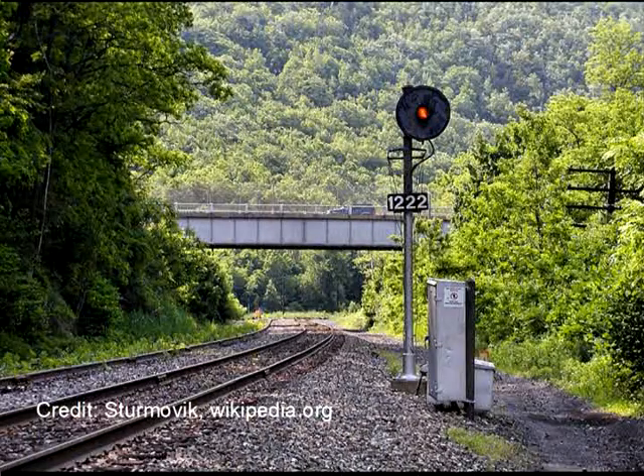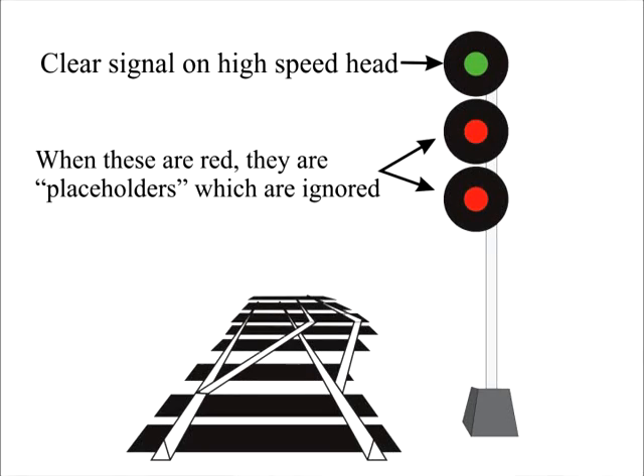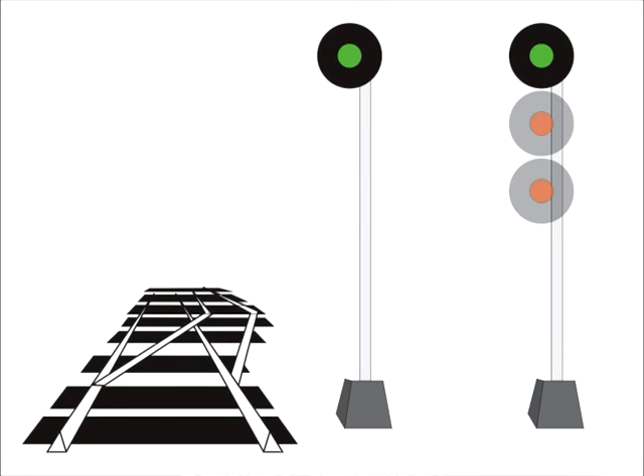So to save on costs, the railroad will remove one or two of the heads. Remember how the two lower lights were read as placeholders? The signals are exactly the same — you'll just imagine the placeholders, which I'm leaving in this picture with the two heads faded out to help you remember how to read the signal. This is a clear signal: proceed at track speed. This is a clear-to-stop signal: proceed at track speed, preparing to stop at the next signal, which will be a stop signal.